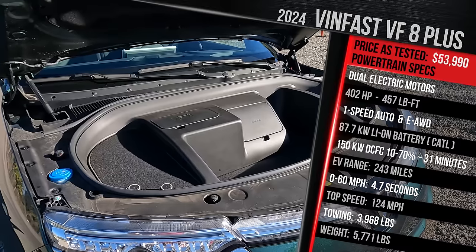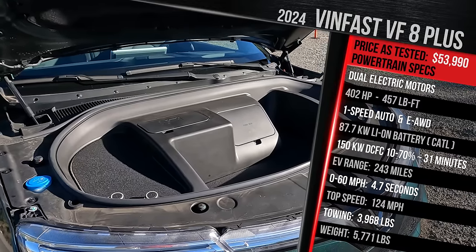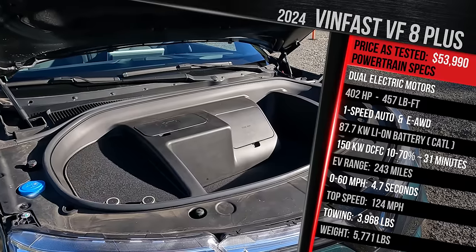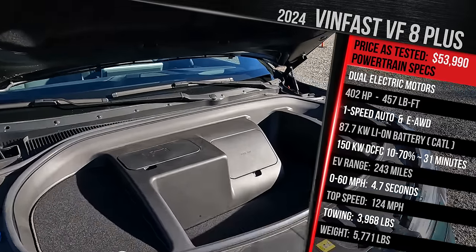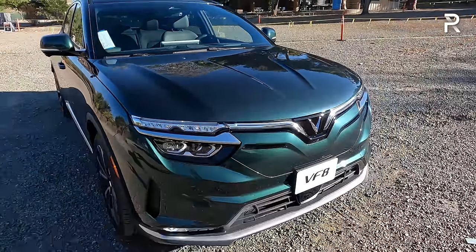Curb weight used to be where the VF8 was significantly heavier than competitors, especially with the SDI battery pack. The old model was around 5,700 pounds, so the new model with the CATL pack should be a little lighter. Let's close the hood and talk about the exterior styling.